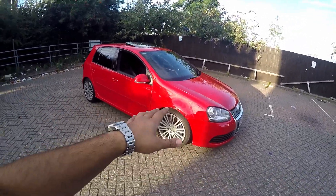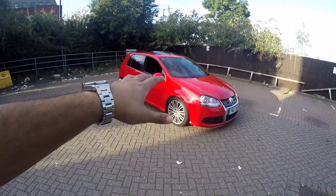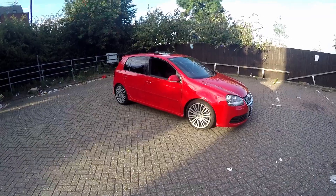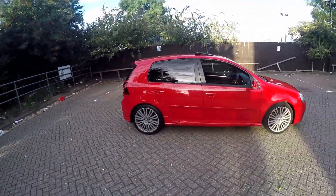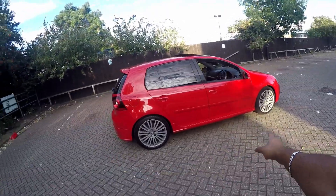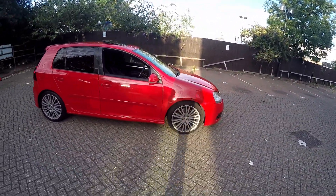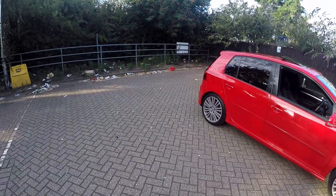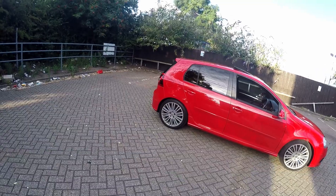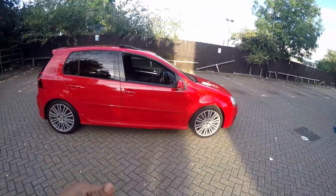It's a 3.2 litre V6 engine with 4Motion, so it is four-wheel drive. That's why these are more fun to drive against the Mark 5 Golf GTIs. In terms of cosmetics and exterior they look very similar. This has a larger brake setup — 350mm discs up front and I believe 295mm on the back.